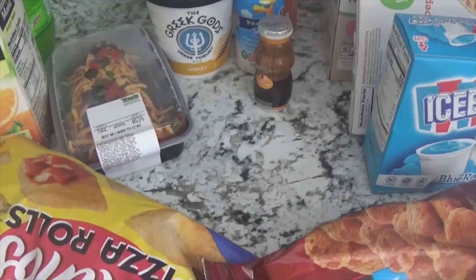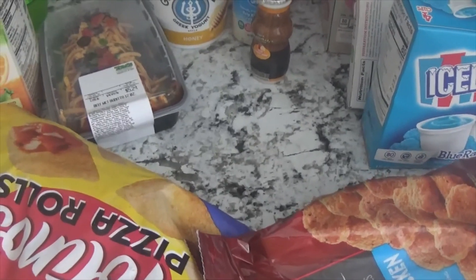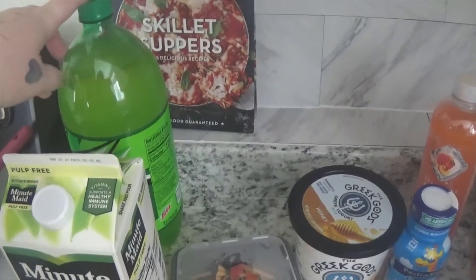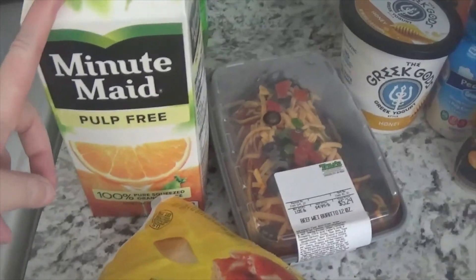The only thing I'm not including in this haul is the meat because I already separated them in different freezer bags. I got some Mountain Dew. I also got some Boltage — Mountain Dew too but it's already been opened. Minute Maid Wine Juice, the best.